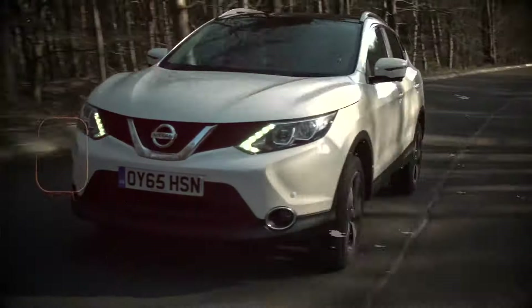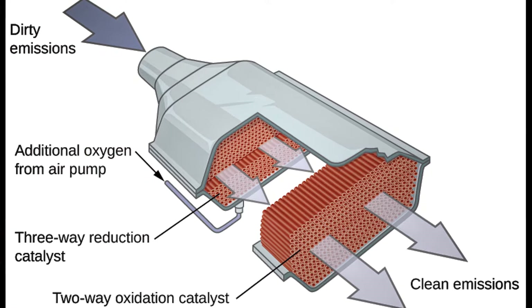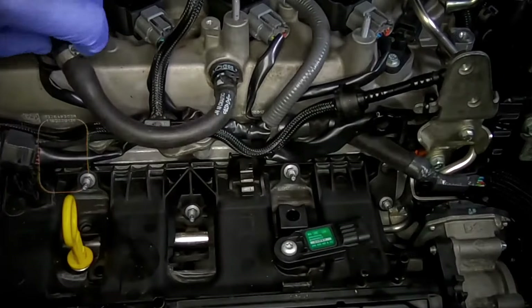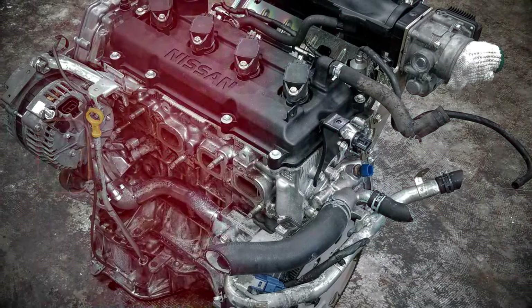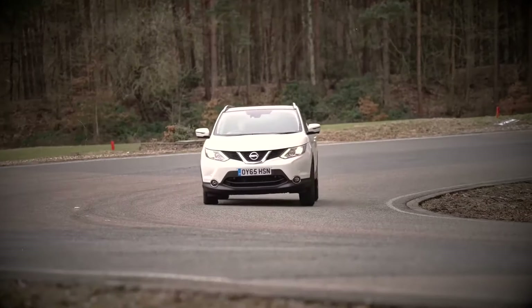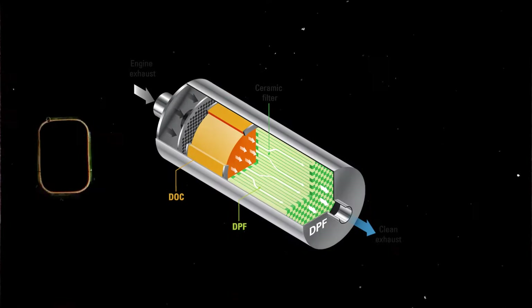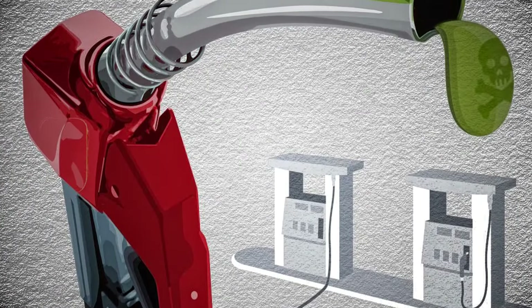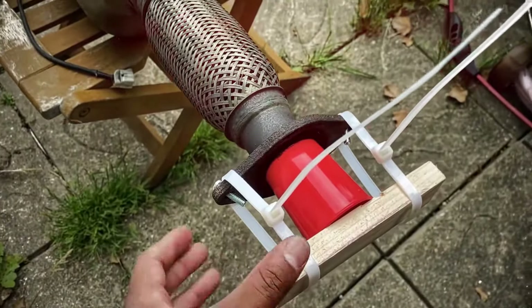Diesel Particulate Filter (DPF) Blockage. The DPF in a Nissan Qashqai J11, like in many other diesel vehicles, can become blocked due to a variety of reasons. The DPF is designed to trap and remove particulate matter from the exhaust gases of a diesel engine, but over time the trapped particles can build up and cause blockages. DPF blockages are a common problem with Qashqais, especially with the 2.0-litre diesel engine, and the 1.5-litre engine can also stick valves if used for many short, low-speed trips. DPFs need to reach a certain temperature to burn off trapped particles; if a vehicle is used mainly for short trips with insufficient time for the DPF to reach the necessary temperature, it may not regenerate properly, leading to blockages.